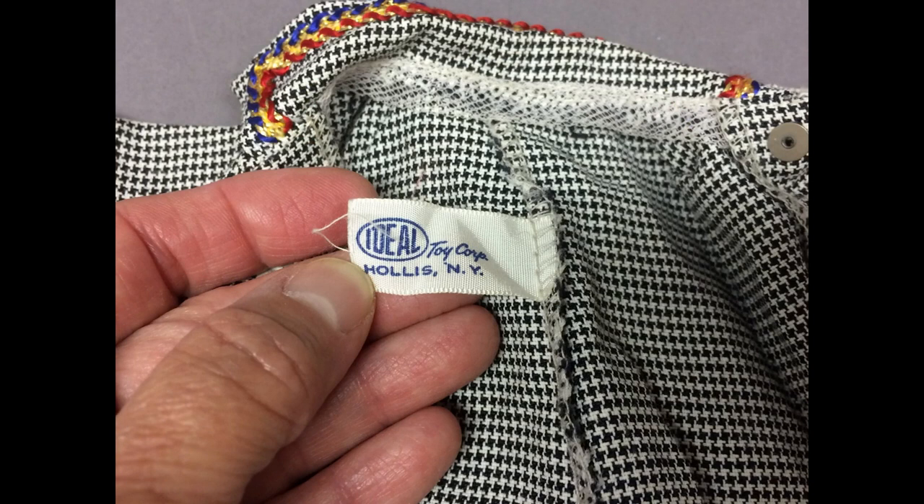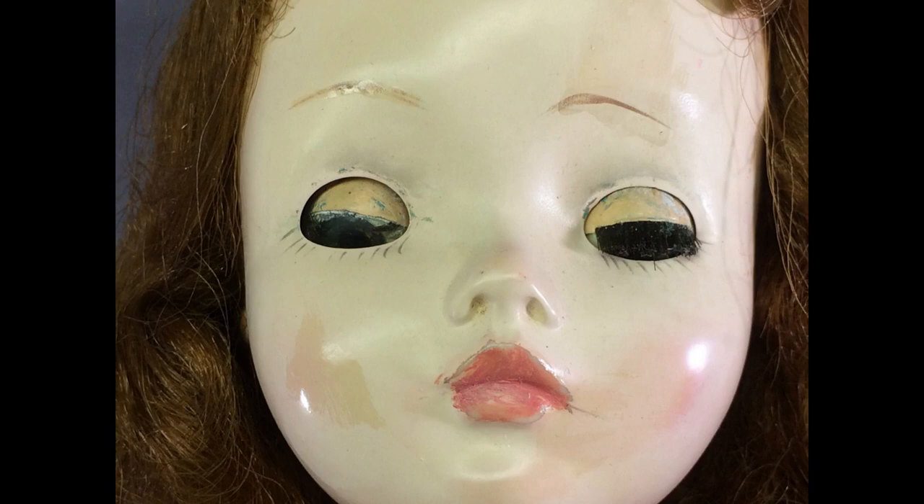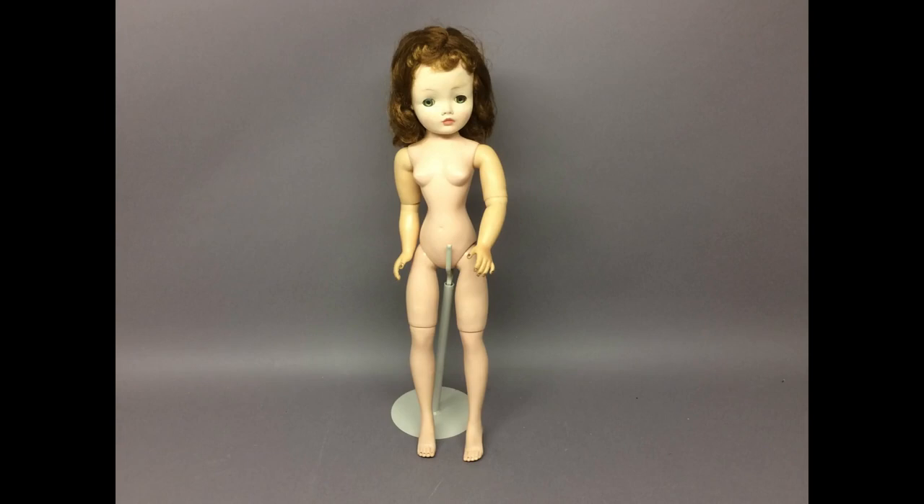This is a Sissy doll by Madame Alexander. Poor thing has lost all the eyelashes off one eye, and her face has been repainted, or at least partially repainted, and not very well. This one is beyond my skills and patience level, so as much as I would love a redhead Sissy, I would rather she go to someone who can give her what she needs to be beautiful again. Her body's in good shape except for her dirty fingernails.